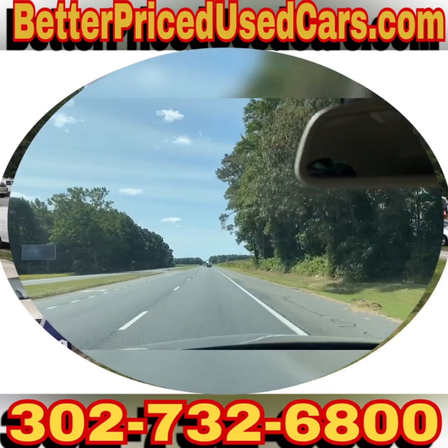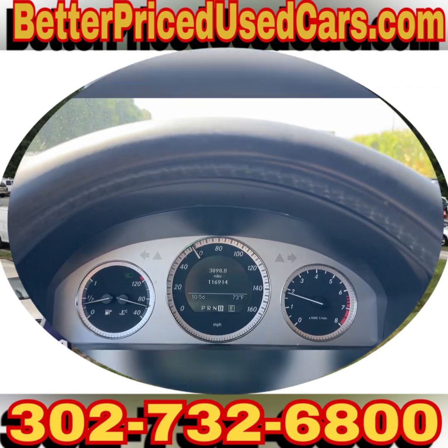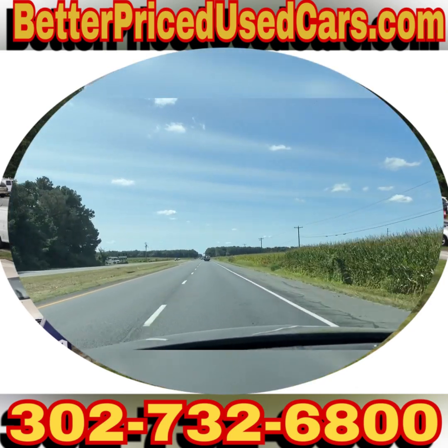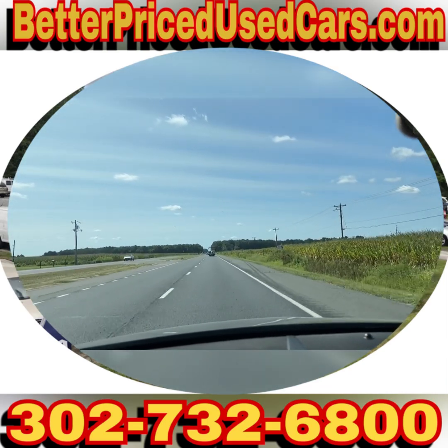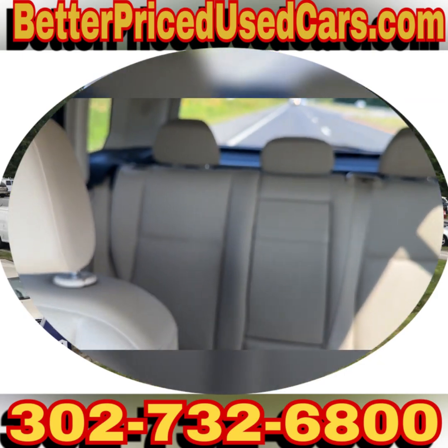If you have questions while it's up for auction, you can send messages through eBay or give us a call at the lot. The number is 302-732-6800. My name is Jay, my office manager's name is Heather — anybody you speak with would be more than happy to answer any questions.